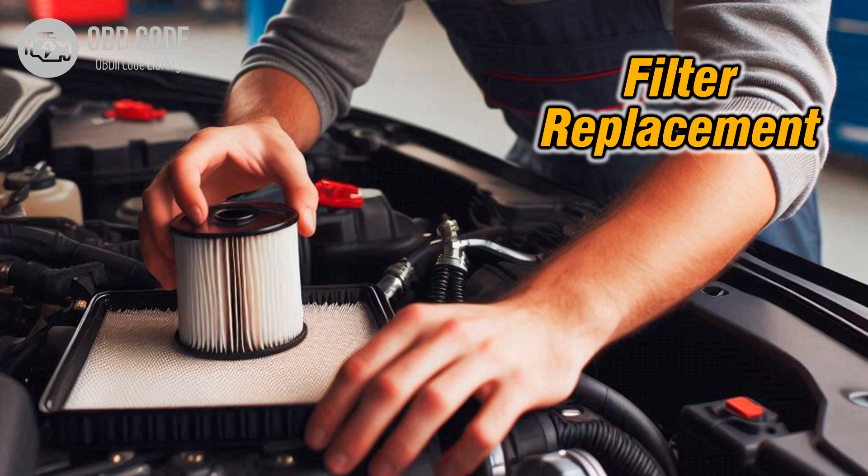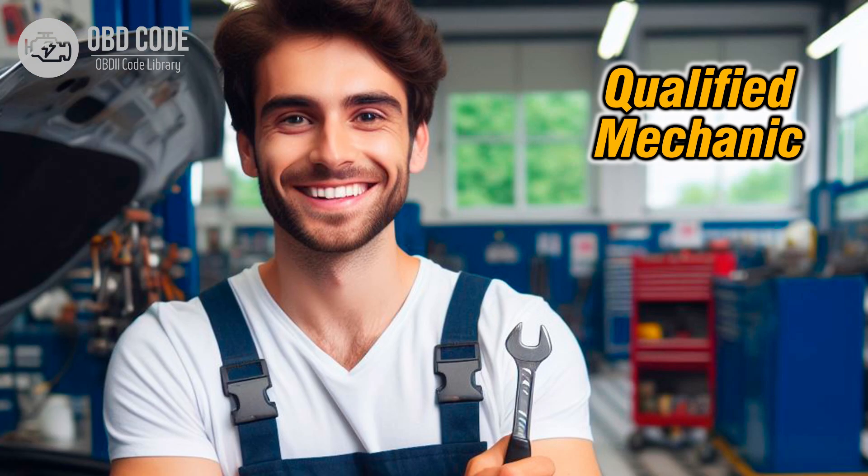4. If the issue persists, consider performing a thorough transmission fluid flush and filter replacement to ensure proper fluid flow and pressure regulation. 5. If other components of the transmission are suspected to be causing the issue, further diagnosis by a qualified mechanic or transmission specialist may be necessary. They can use advanced diagnostic tools to pinpoint the problem and perform the necessary repairs.